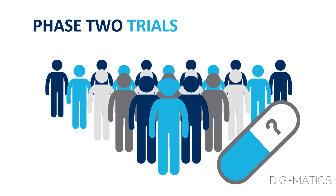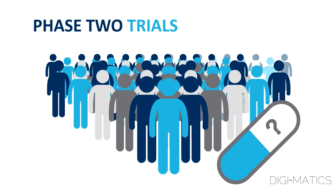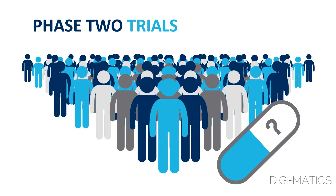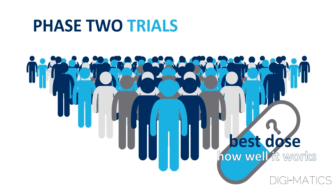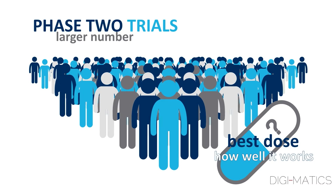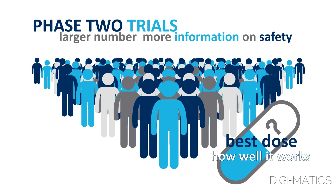Phase II trials give the drug or treatment to a larger number of people, usually with the disease being studied, to figure out the best dose and begin to measure how well it works. The larger number of people means more information on the safety of the medicine.